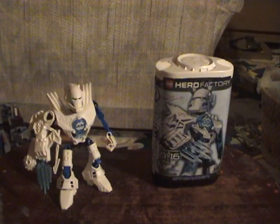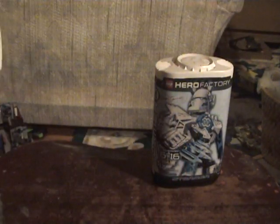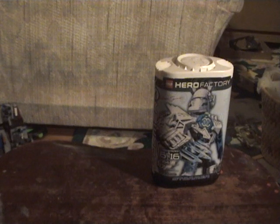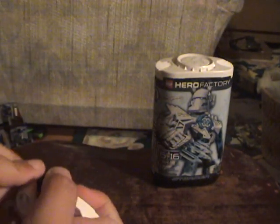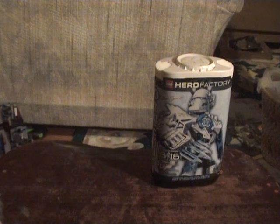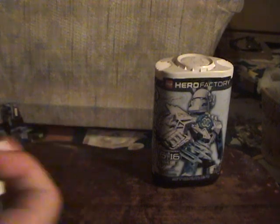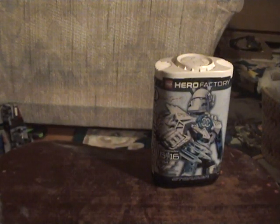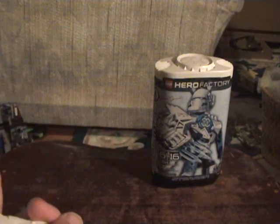Now let's look at Stormer. These new feet pieces are really cool — it's actually two pieces here. It looked different in the trailer where they're building William. That's the foot; it's a really nice foot. I dropped Preston. Here's the leg — I took it off accidentally. It snaps on sideways.